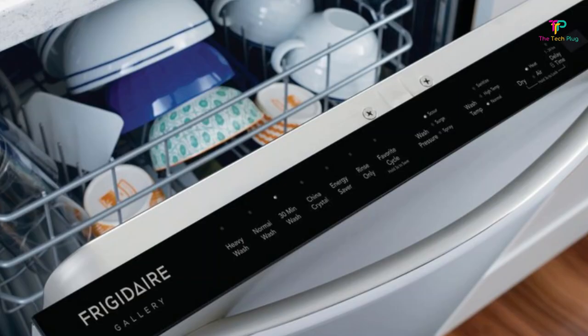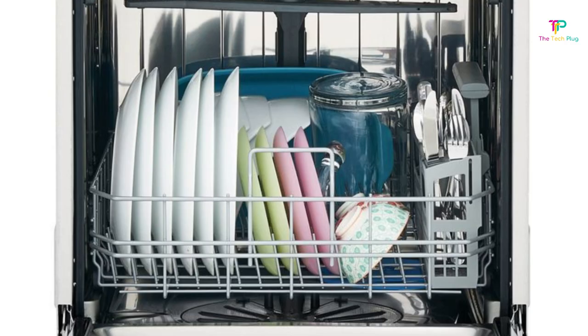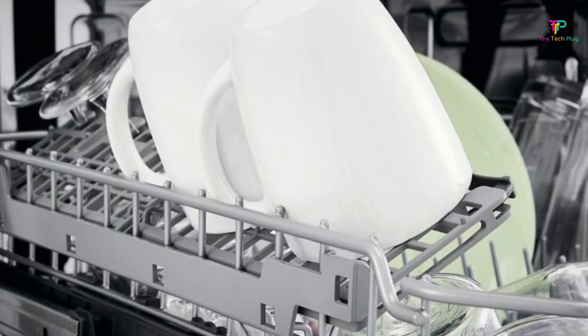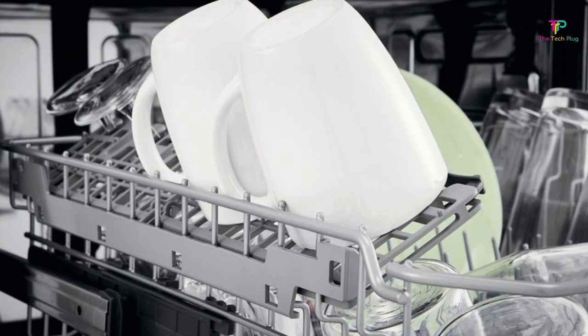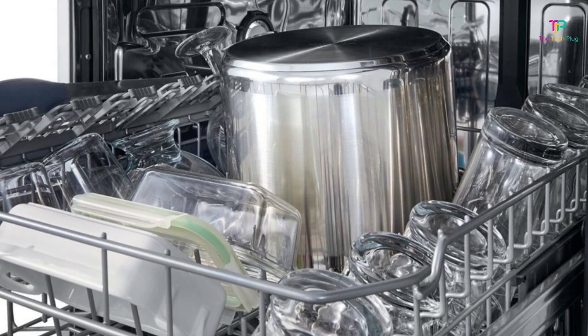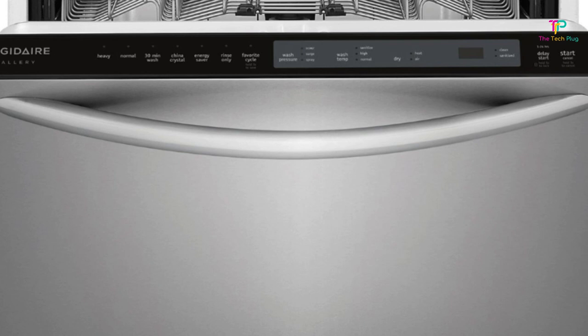Number 4: Frigidaire Gallery FGID2476SF. We like it for being inexpensive, having good cleaning performance, being quiet, and having an NSF-certified sanitizing rinse. We don't like that its racks are a bit wobbly. With an upscale design in fingerprint-resistant stainless steel and lots of extras, the Frigidaire Gallery FGID2476SF is a real bargain. Of course, it cleans and dries well, or we wouldn't recommend it.